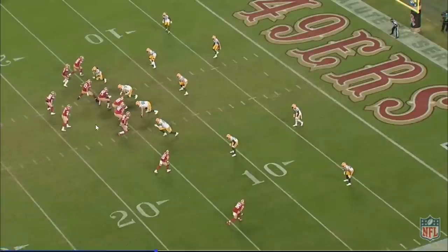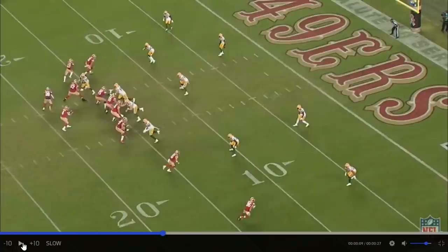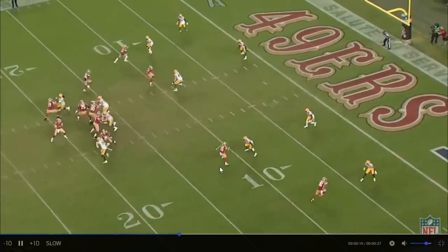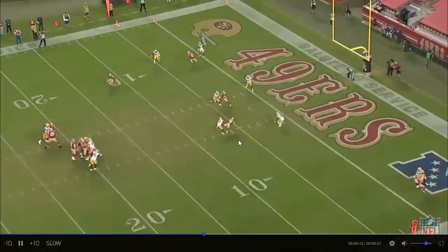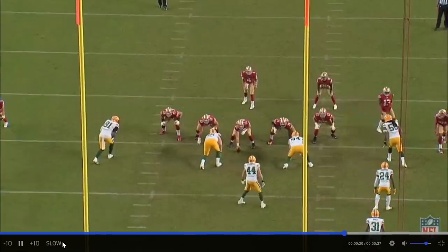Here he is, fourth quarter, 15 minutes left, second and 10. This ball's coming to him — he's got to get open. Watch this route that he runs. He does five little stutter steps that get him nowhere. That fools the defensive back not at all, gives Nick Mullins no window to throw. Mullins still hits him on the hands.